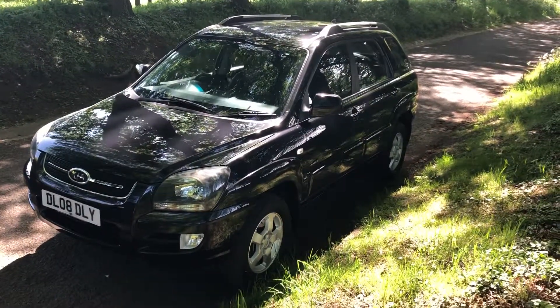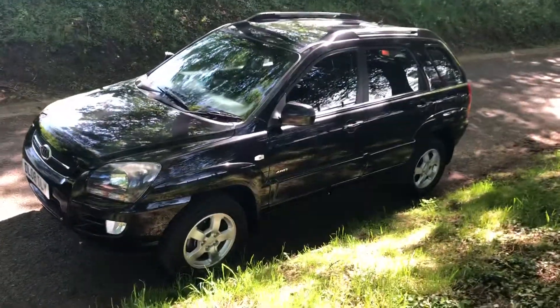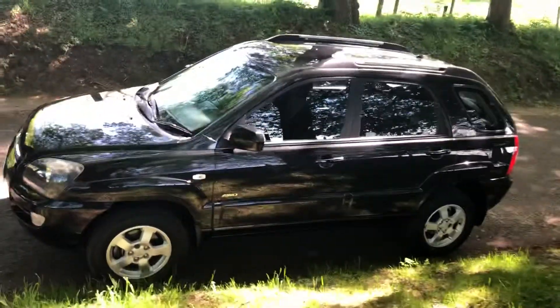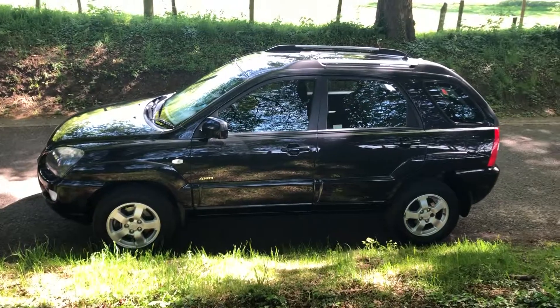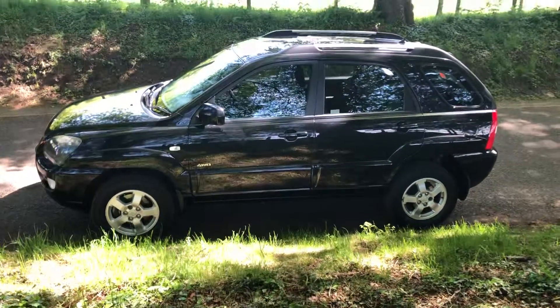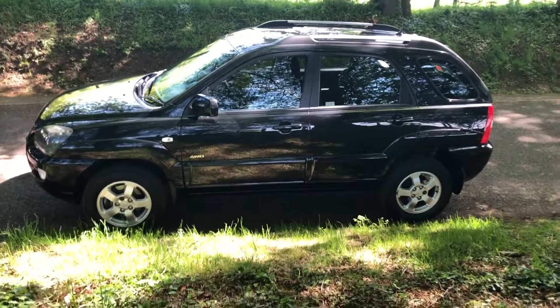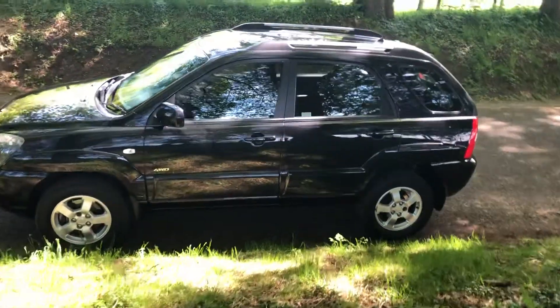Hello and welcome. Today we have a Kia Sportage XE four-wheel drive, it's a 2008 on an 08 reg. It has done 74,700 miles, ten service stamps, eight of which are main Kia dealer stamps, MOT till May 2020, four new tires — a right condition car to own.